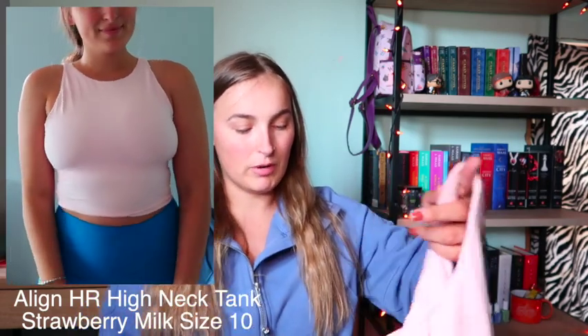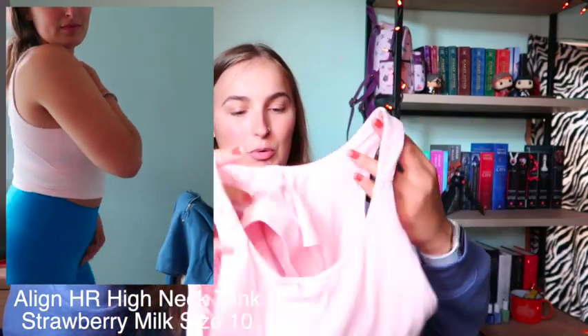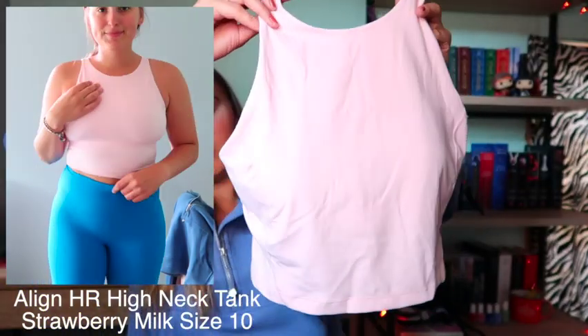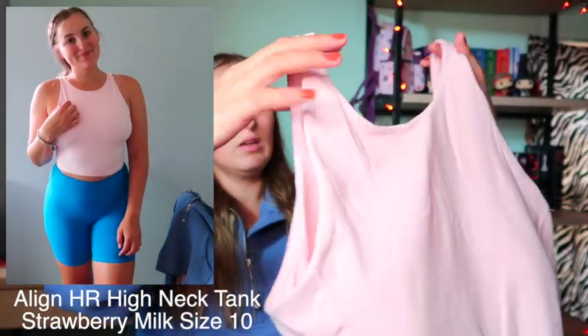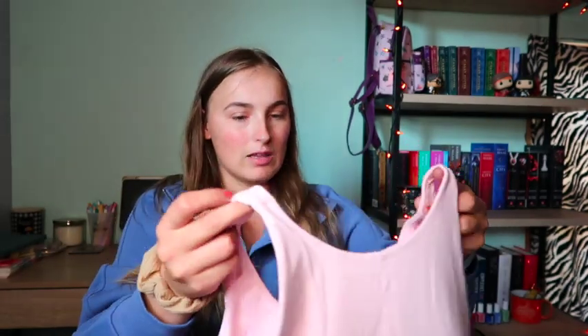I also got another Align High Neck Tank, this time in Strawberry Milk. I don't think I have anything in that color. It's just so beautiful — also size 10 — and it fits me perfectly. I love it a lot.